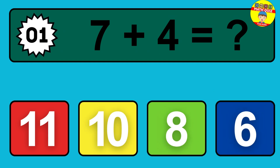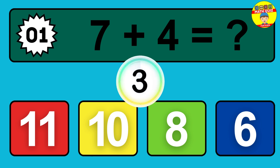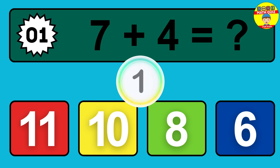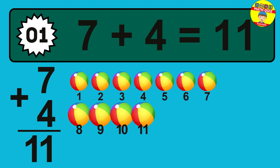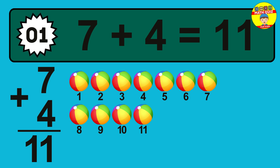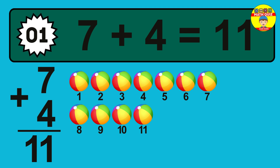Question one. Seven plus four equals what? So the answer is, seven plus four is 11. Let's count it. One, two, three, four, five, six, seven, eight, nine, 10, 11.